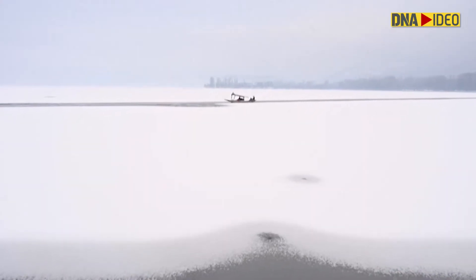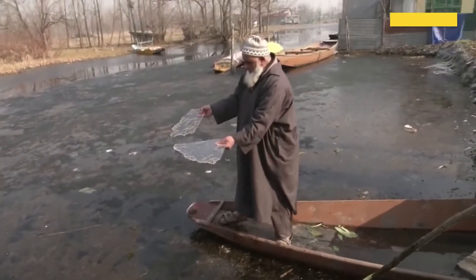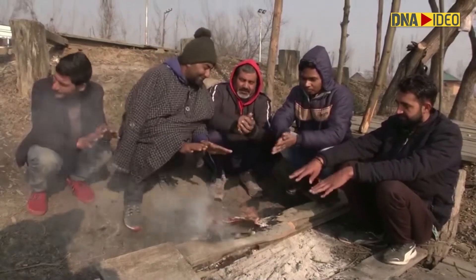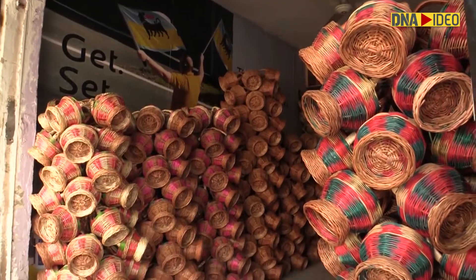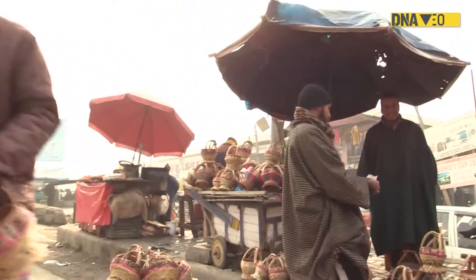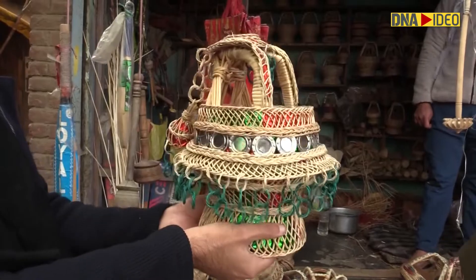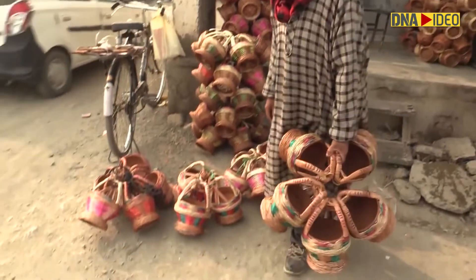Kashmir Valley has been hit by an intense cold wave, with temperatures dipping to sub-zero. People in the valley have been using every method to keep themselves warm, but the age-old kangri still is the favorite. Kangri is an earthen pod encased in a wicker basket, with intricate and beautifully designed weaving around it. The locals in the valley call it a portable heater.